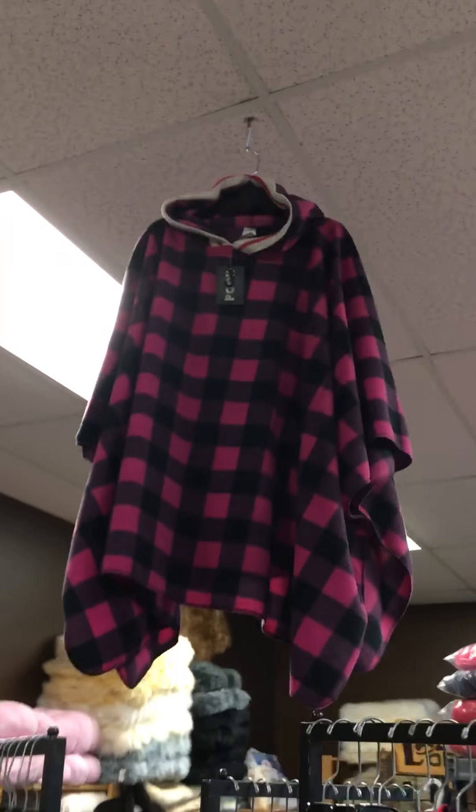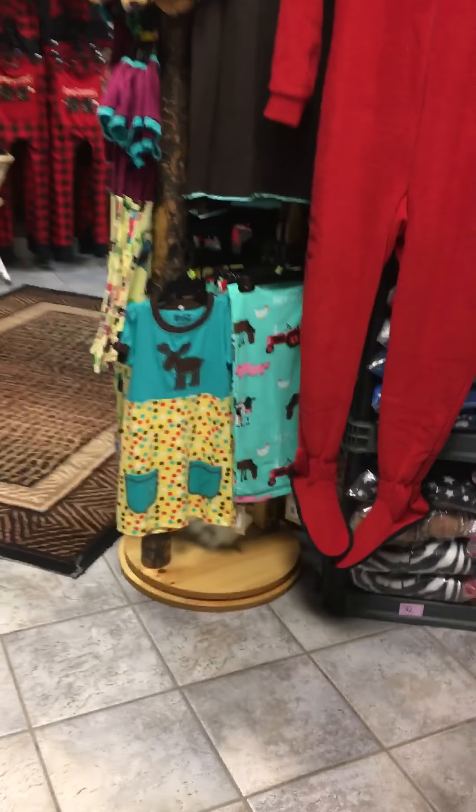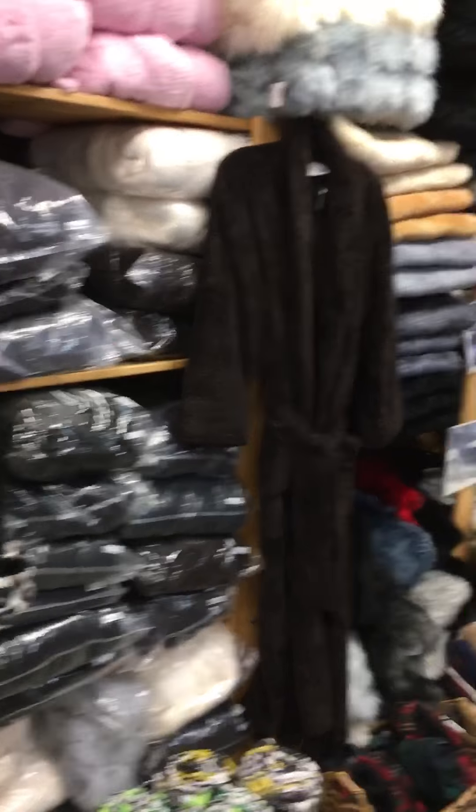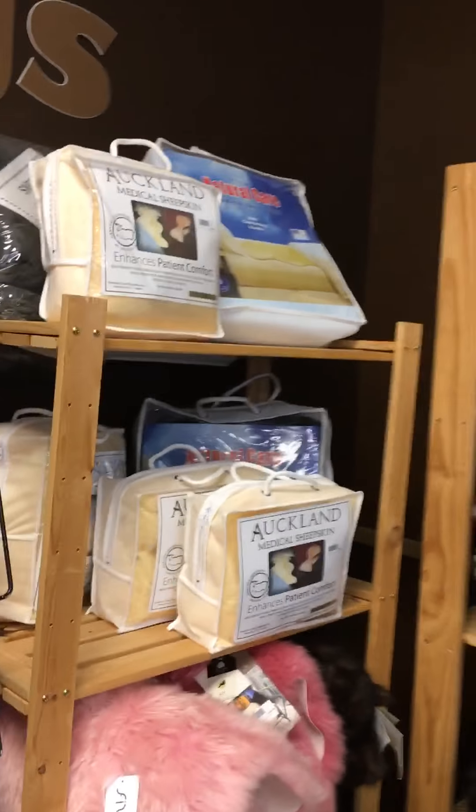And cozy slippers. Pook pajamas. Pook ponchos. Sweet socks. Talking socks. Little dresses. Robes.